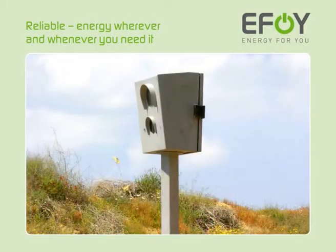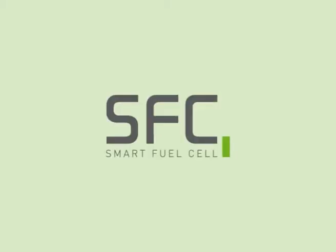Take the independent route and experience energy convenience today. EFOY — Energy for you. EFOY fuel cells are products of SFC Smart Fuel Cell.